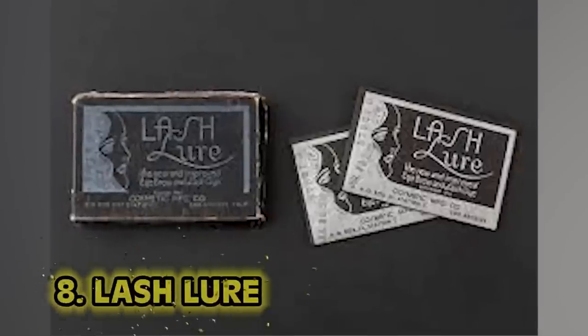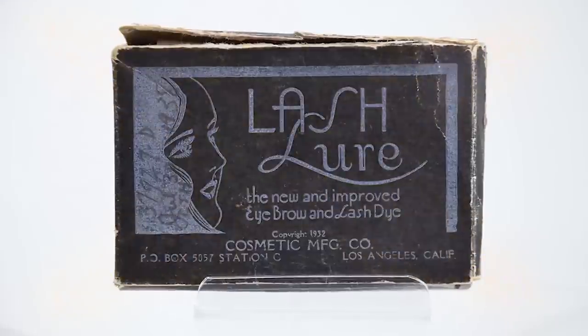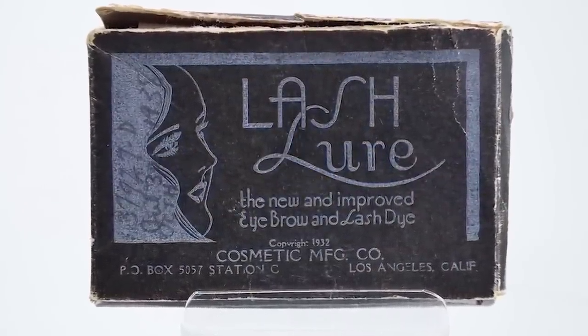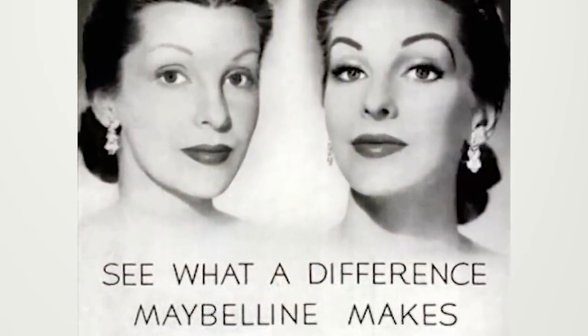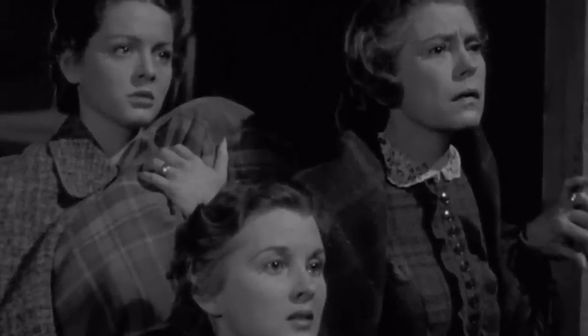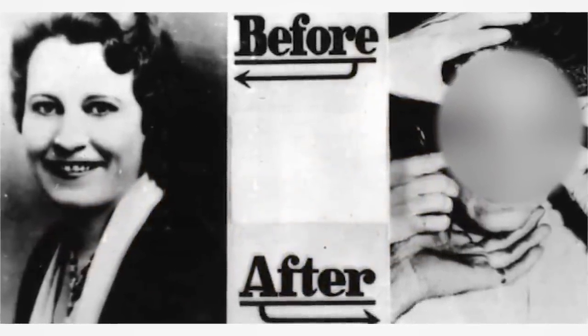Number eight: Lash Lure. Turning the calendar back to 1933 — the year FM radios and drive-in movie theaters were introduced — as well as the horrifying and deadly mascara, Lash Lure. This 1930s cosmetic contained a chemical called P-phenylenediamine. This mascara left blisters all over your face and eyelids. There was eventually a death in 1933 — one woman sadly developed a bacterial infection and passed away. Her before and after photos were used in an FDA display titled 'The Chamber of Horrors.' Lash Lure was then the first product in history removed from stores entirely.